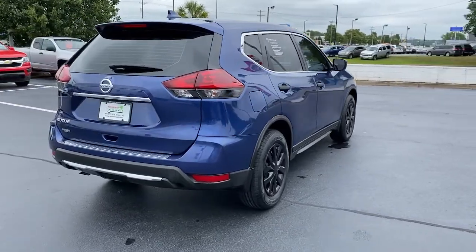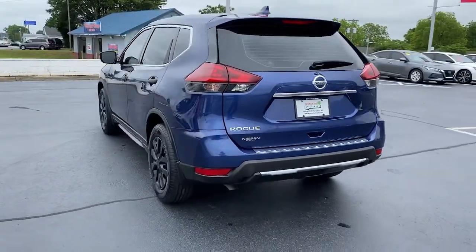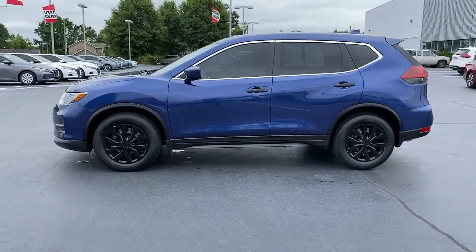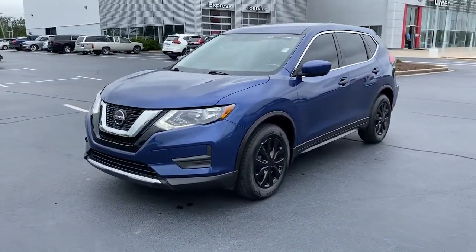Here's a stylish, efficient Rogue that has the features you need to stay on top of today's demanding lifestyle. This can-do crossover anticipates your wants and needs with a quiet, comfortable ride in a spacious, well-equipped cabin.